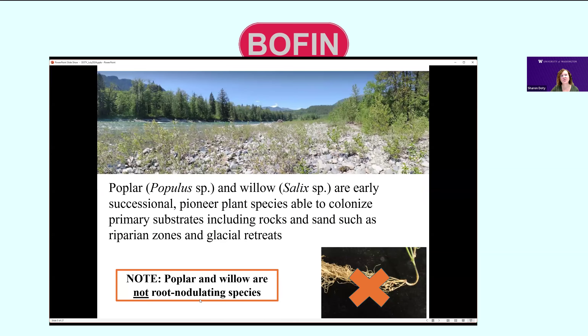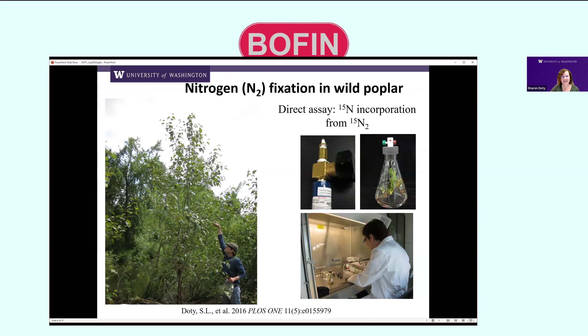These plants must be getting their nutrients through symbiosis with microorganisms. Poplar and willow are not root-nodulating species — they're not like legumes that associate with rhizobium in special root structures. Instead, poplar and willow colonise flood zones without that type of interaction. They're also not like alder trees with actinorrhizal plants and Frankia. No root nodules, no physical structures on the outside — these plants are just filled with symbiotic bacteria within them, within the branches. We hypothesise that nitrogen fixation is occurring within plants.